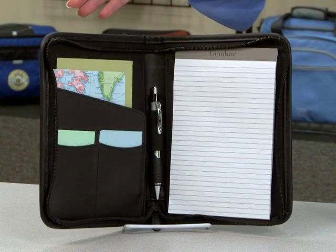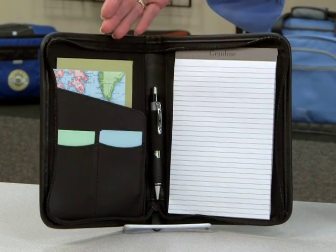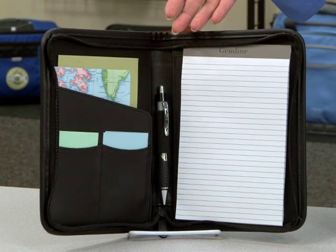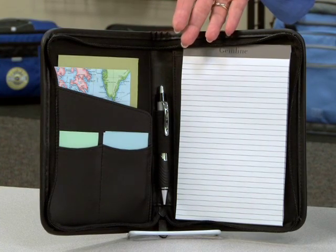Inside features include multiple pockets for organization, as well as a pen loop. This padfolio also comes with a lined 5x8 writing pad.